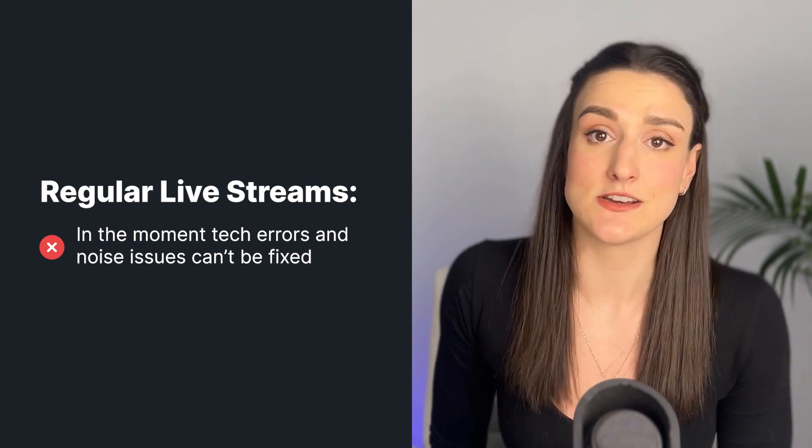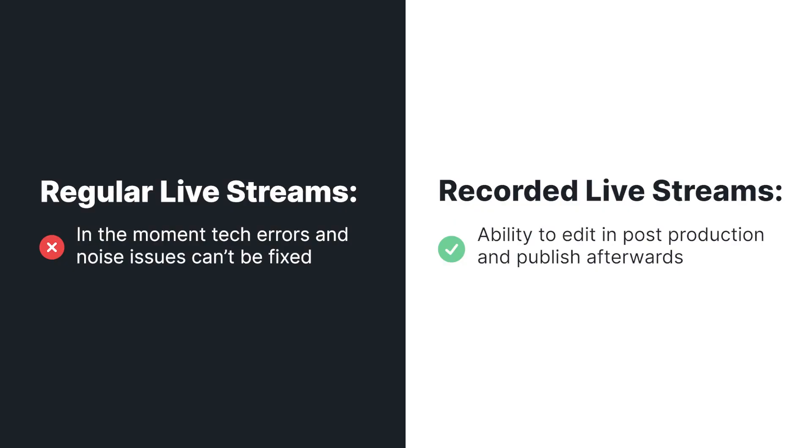What you have to remember is that being live comes with its own limitations. There's no way to fix technical errors and noise problems in the moment, but if you use a platform like Riverside, then you can get the best of both worlds. Riverside will record your live stream, so any in-the-moment errors still can't be fixed, but with the ability to download locally recorded separate tracks, you're able to edit the episode in post-production before publishing it permanently.